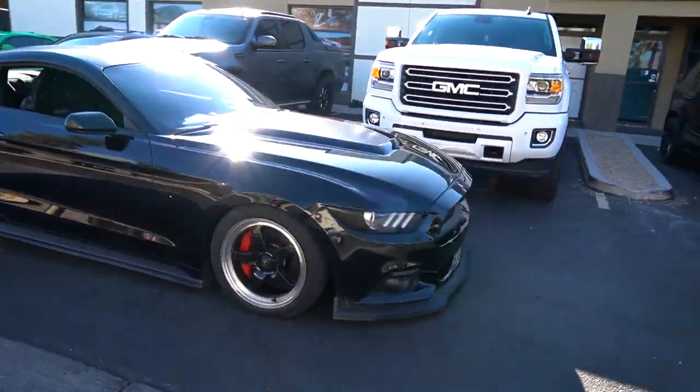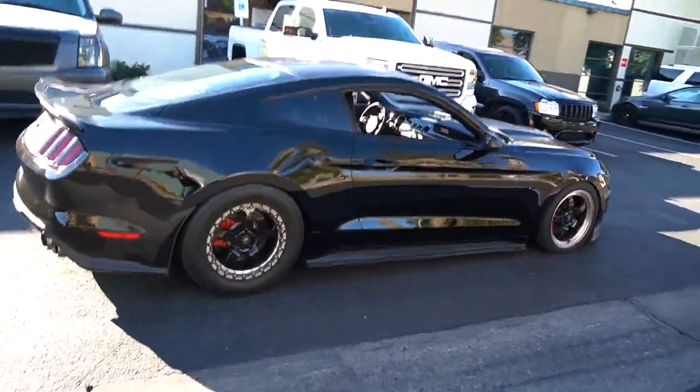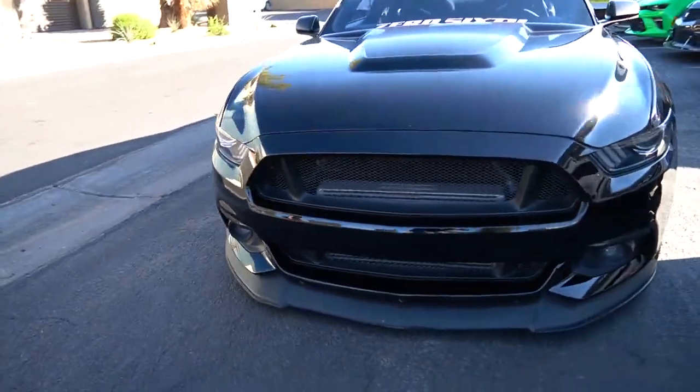What's up guys? We're over here at Kors Performance, about to take the Reaper in for a dyno — see what kind of power this thing makes. You guys have been asking for it, so we're here. We're going to throw it on the dyno and show you the results once it's done. Stay tuned.